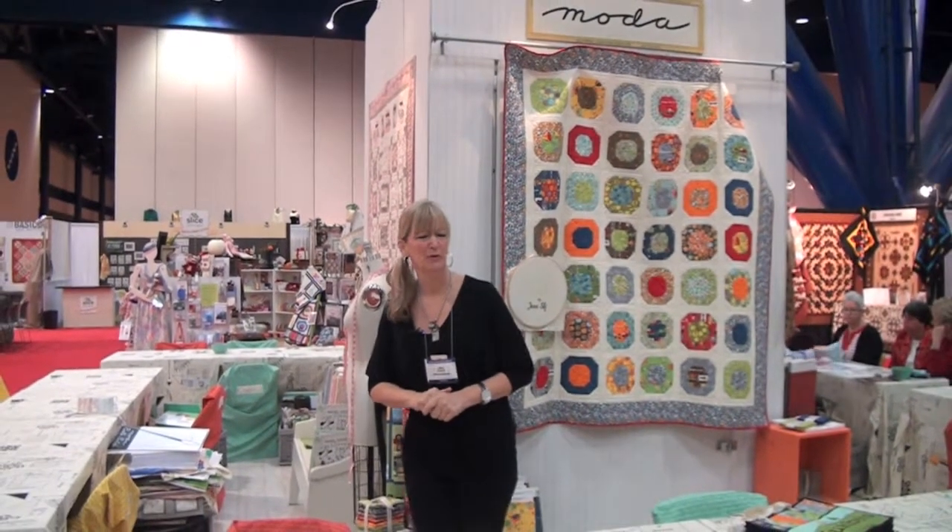Good morning. I am Lisa Alexander, Director of Marketing with Moda Fabrics. I'd like to welcome you to Fall 2011 International Quilt Market. I'm going to give you a little tour of what's been happening the past couple days in the Moda booth.